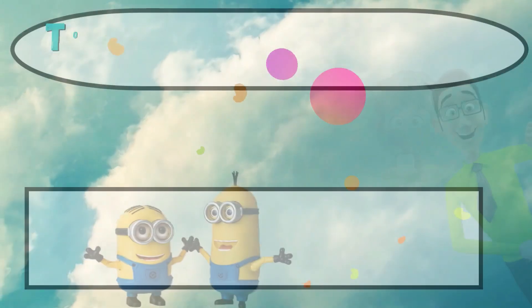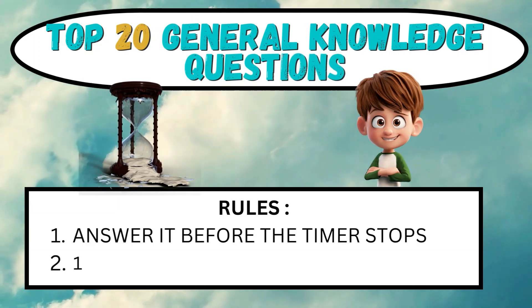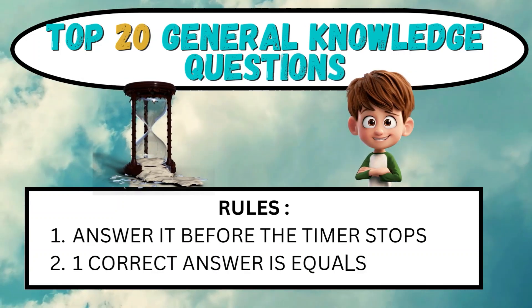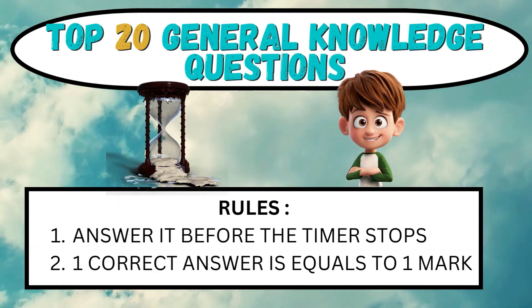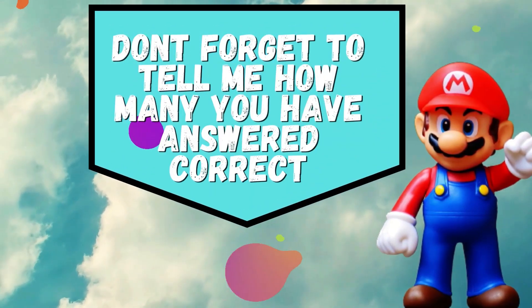Hello everyone, in this video I am going to give you the top 20 general geography questions. Rules are simple: you have to answer it before the timer stops. One correct answer is equal to one mark. And do not forget to tell me how many you have answered correctly.